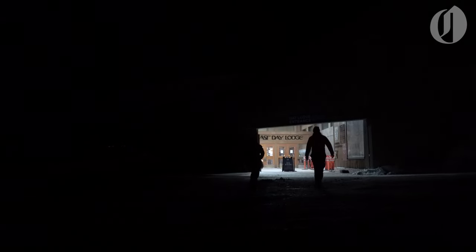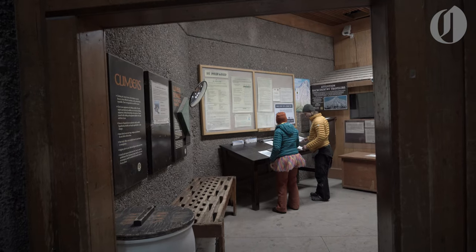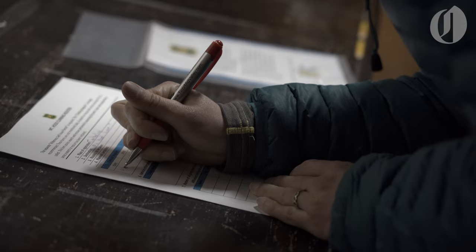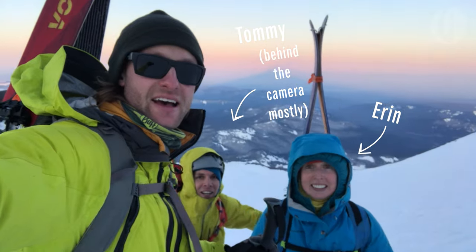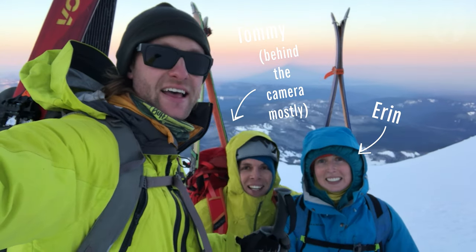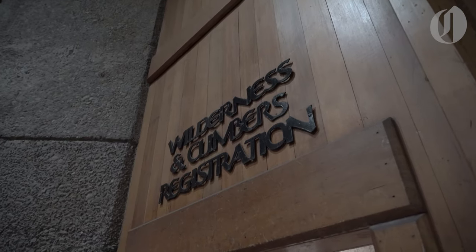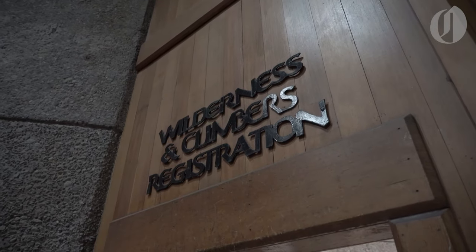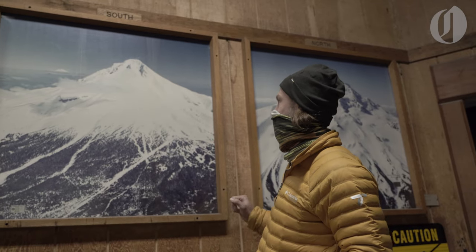I've climbed Mount Hood several times before, setting out after watching the forecast closely and making plans with trusted partners. Most climbers attempt to summit Mount Hood in the spring, seeking clear skies, lower avalanche danger, and minimal rockfall. My climbing partners, Aaron and Tommy, are also my housemates. We'd been keeping an eye on the forecast leading up to the climb, and the conditions seem to be aligning just fine for a summit bid.